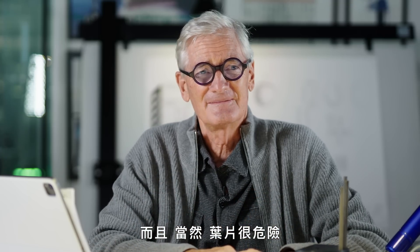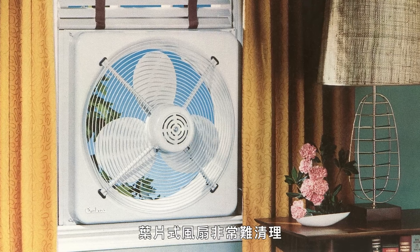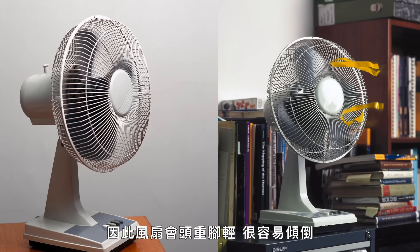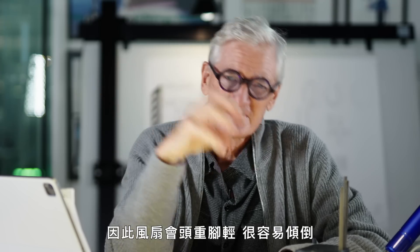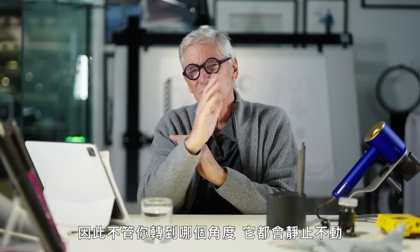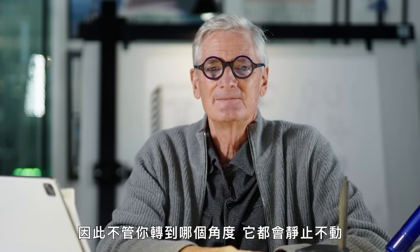Whereas a fan with blades gives turbulent air. And of course, a blade is dangerous. A bladed fan is very difficult to clean. They have their motor in the centre of the fan, so the fan is top-heavy and it sort of slumps. So we put the motor at the base, so the fan was very stable, and we had it rotate around its centre of gravity. So whatever position you put it in, it stayed there. That's really how the fan came about.